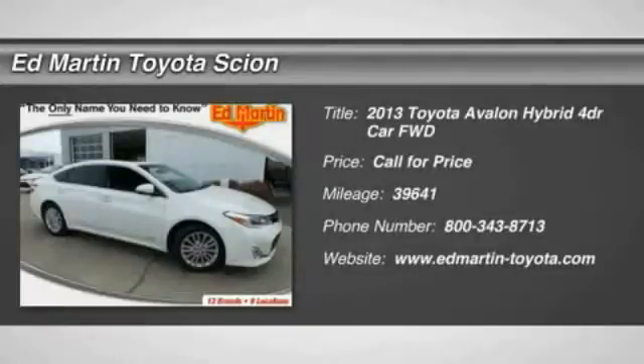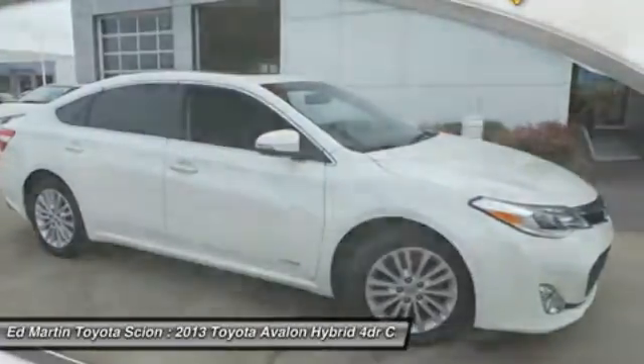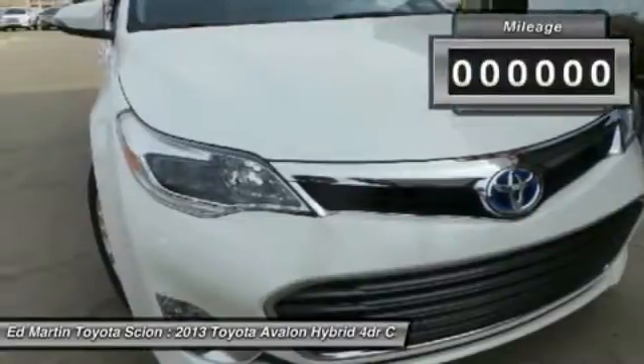The 2013 Toyota Avalon. A solid performer with standard V6 power, lots of interior space, and a reputation for reliability.